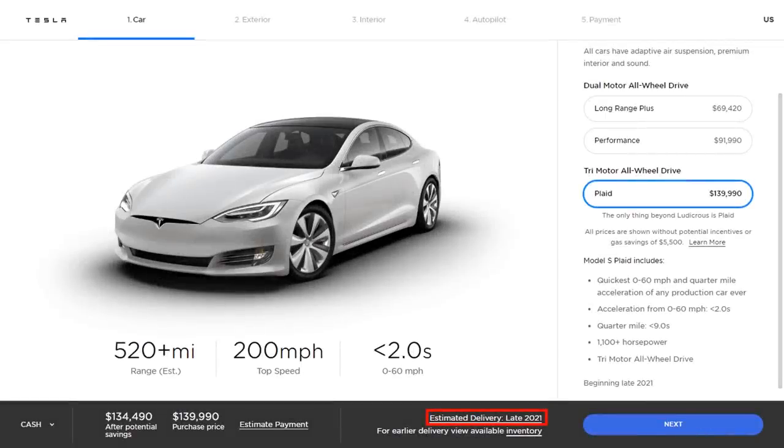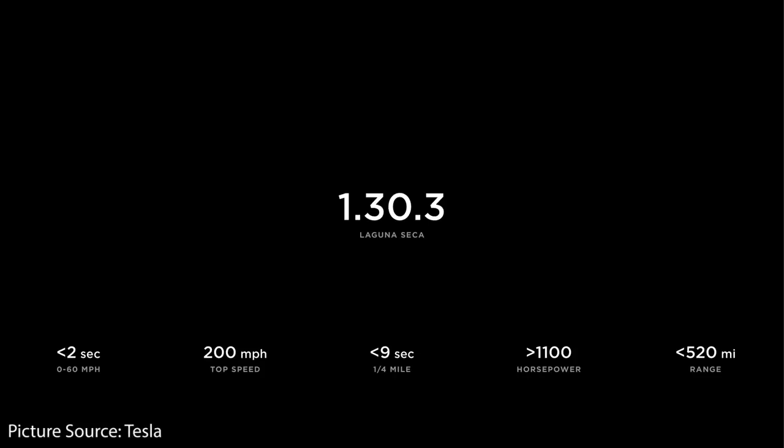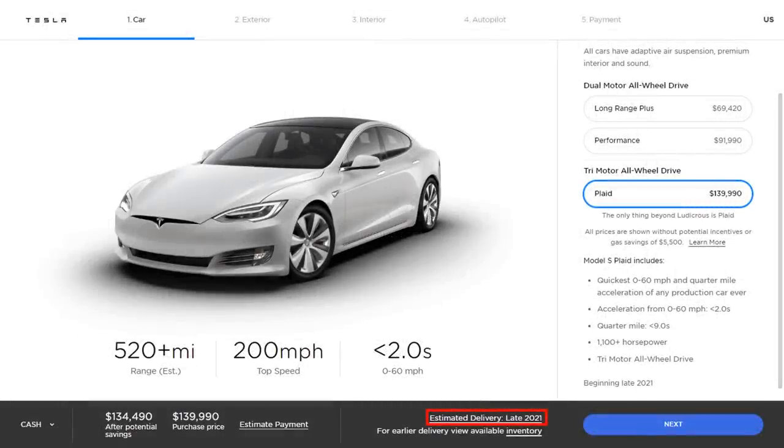Currently, if you go to Tesla's website, you can pre-order a Plaid Model S for $139,990 with an estimated delivery sometime in late 2021. This vehicle has some very impressive specs, including a top speed of around 200 miles per hour, a less than 9-second quarter mile time, 0 to 60 miles per hour in less than 2 seconds, and over 520 miles of range.